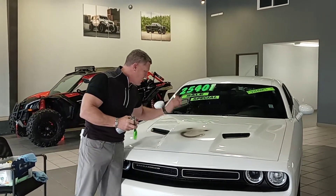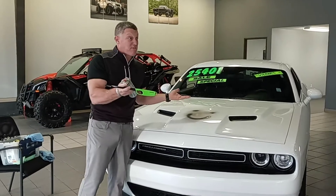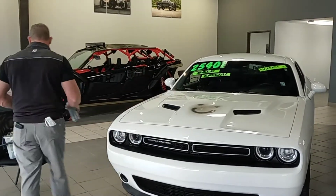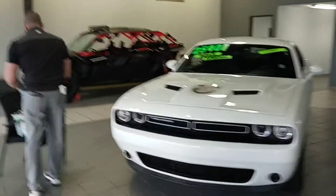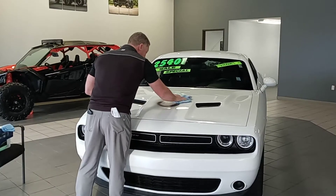Anybody want a fried egg? Spray paint, fire — there's a lot of yellow in that.